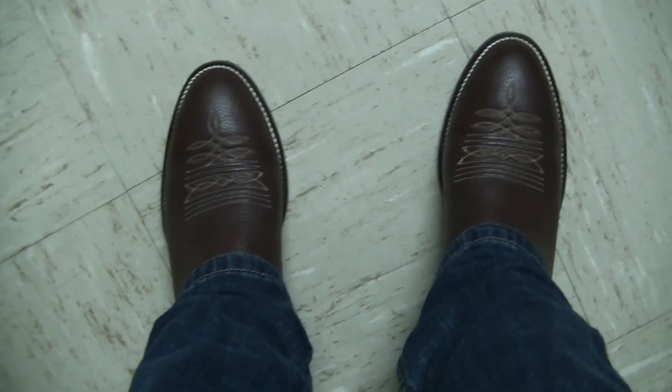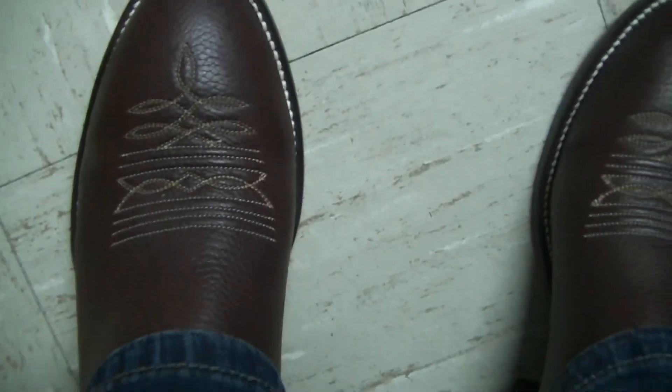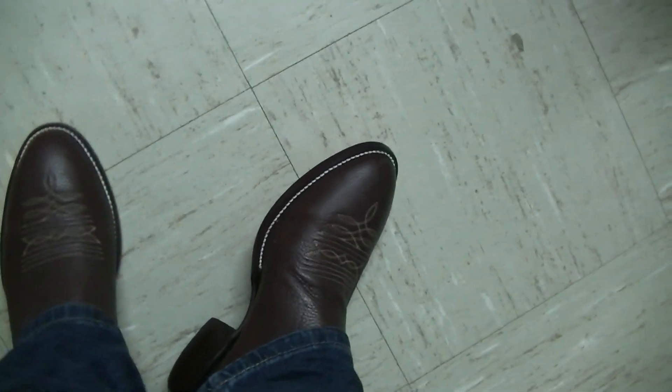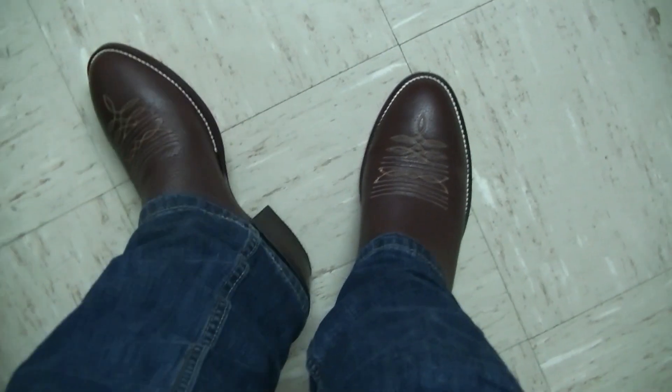Here is the POV. I like the chocolate color and the contrast of the toe. The U-toe is classic Hondo and this is just a great look and great quality all around.